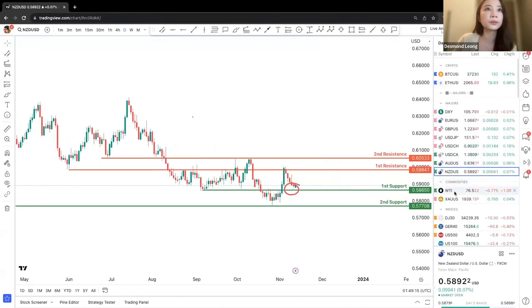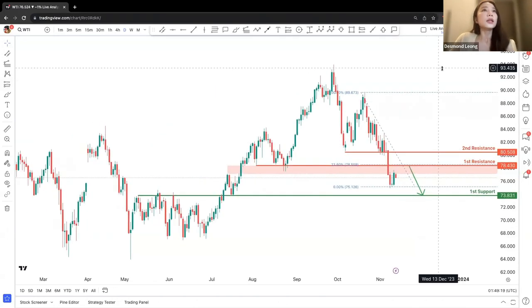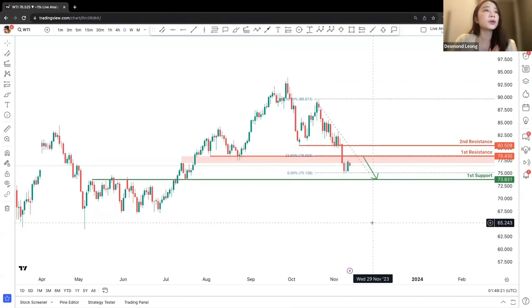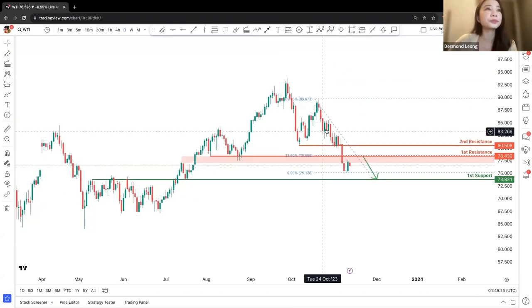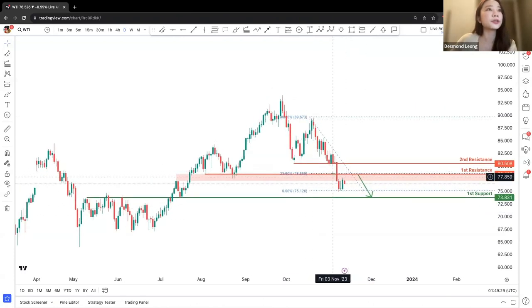Moving on to commodities — we'll be looking at crude oil. In general, crude oil will be looking at a downward general trend. The price is expected to make a small retracement back up to the 23.6% level. We are potentially looking at a short-term upward retracement for the price to then drop back down to the first support.